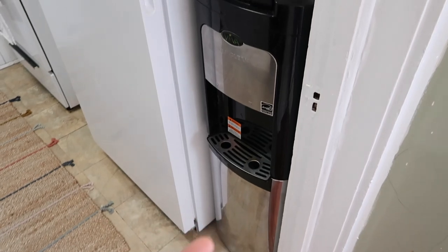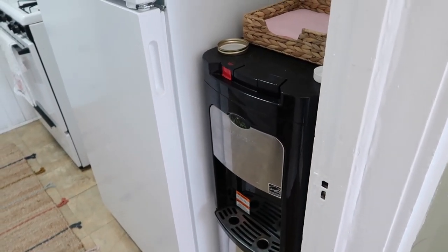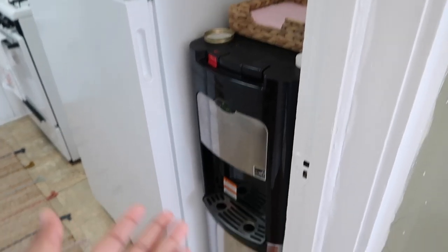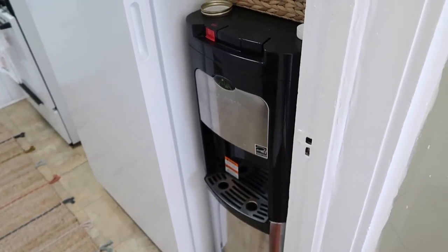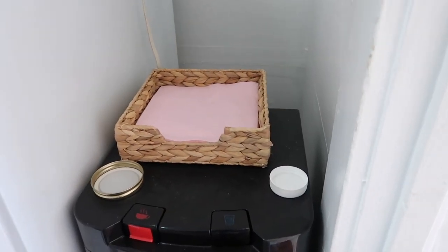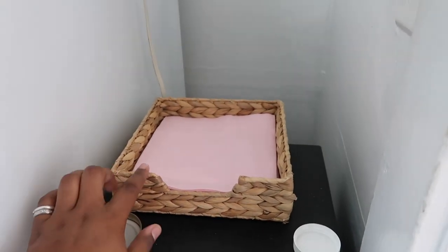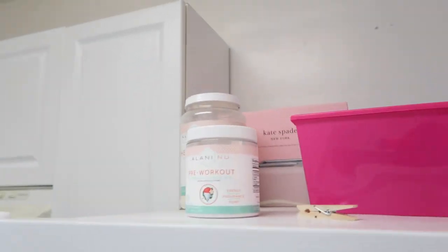So here it is. I have a water machine right here which I think is from Costco — my mom gave it to me because I don't like the Brita filter. I drink a lot of water, so this holds five-gallon bottles and I just fill up my Hydro Flask as I go. On top I just have a napkin holder, also from IKEA along with the napkins.